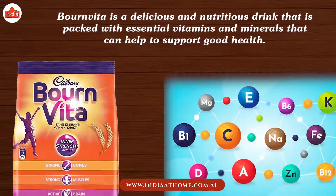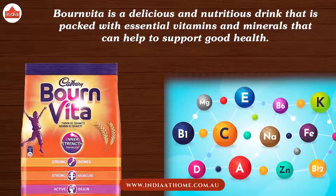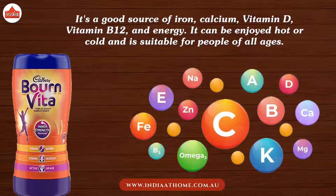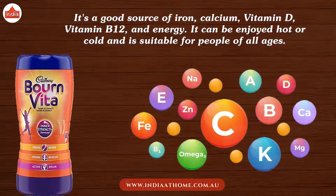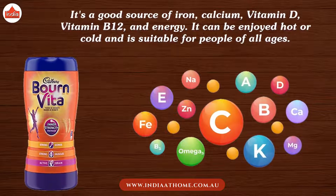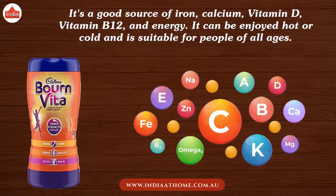Bournvita is a nutritious drink packed with essential vitamins and minerals. It's a good source of iron, calcium, vitamin D, vitamin B12, and energy. It can be enjoyed hot or cold and is suitable for people of all ages.